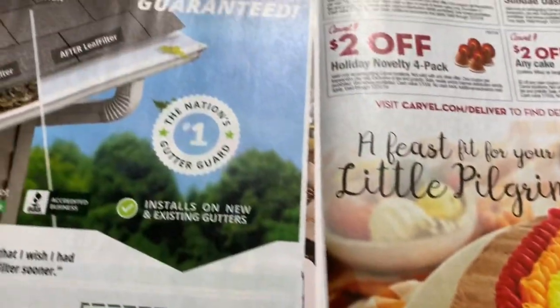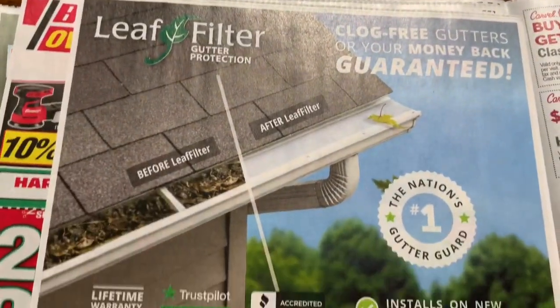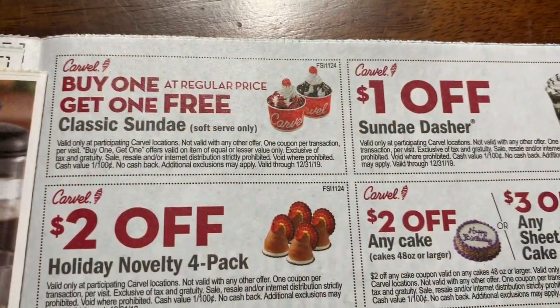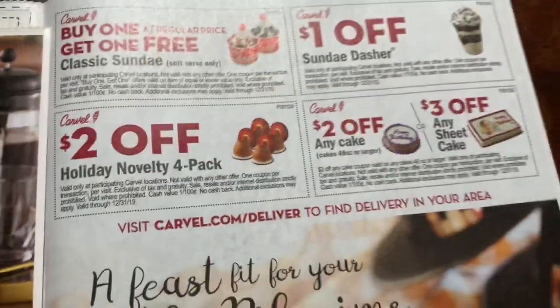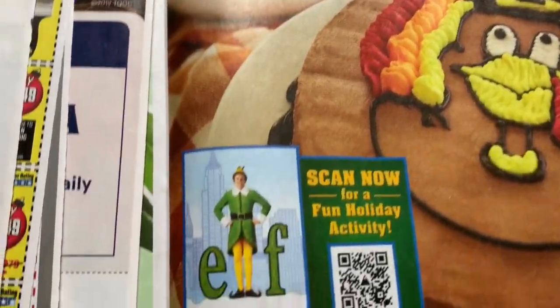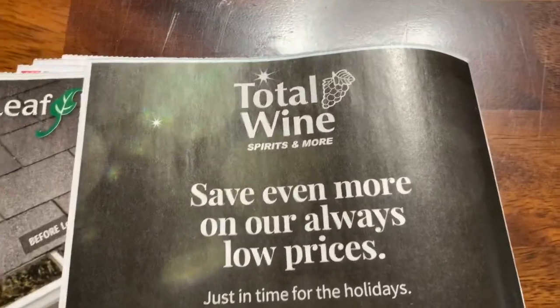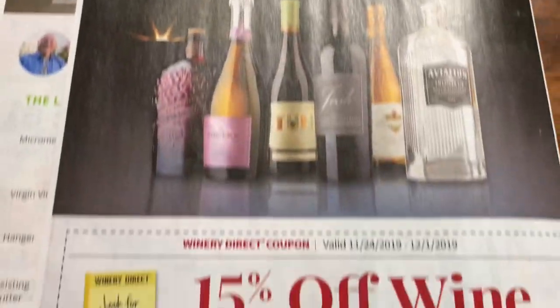That's advertisements. Carvel — we have a Carvel but I stopped buying it. Oh look at the elf! And Total Wine — that's the last page.